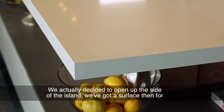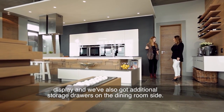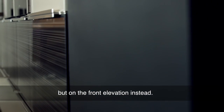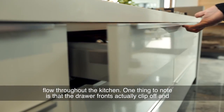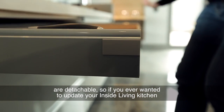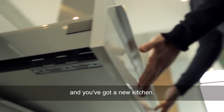We actually decided to open up the side of the island — we've got a surface then for display, and we've also got additional storage drawers on the dining room side. Just for something fun and something different, we decided to still incorporate a downstand, but on the front elevation instead. We've also incorporated an integrated finger grip, just to create a seamless flow throughout the kitchen. One thing to note is that the drawer fronts actually clip off and are detachable, so if you ever wanted to update your Inside Living kitchen, you can just clip off all your drawer fronts and you've got a new kitchen.